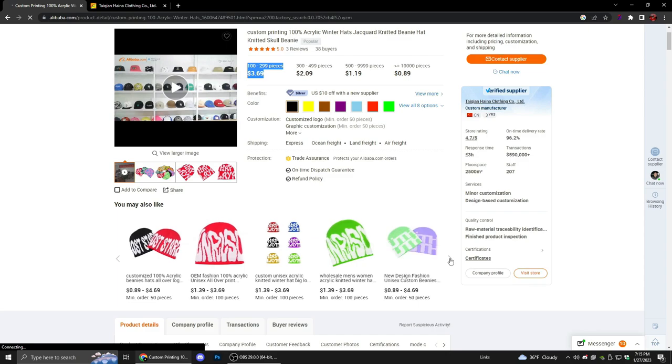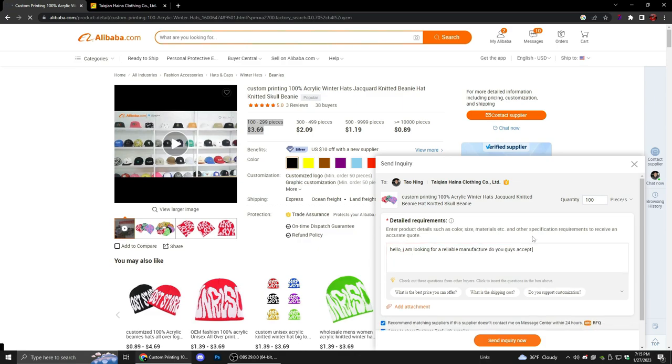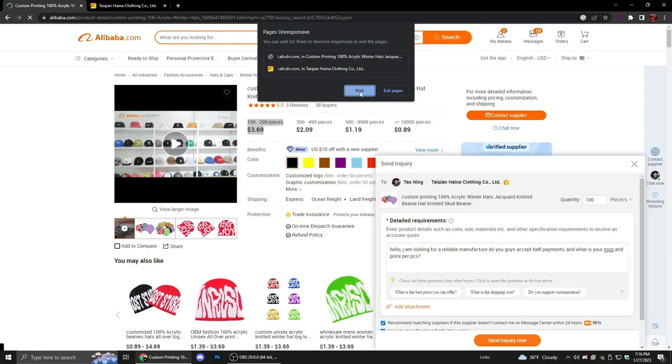You can either click 'Chat Now' or look at the other beanies. You always want to get a sample. Contact the seller and say something like: 'Hello, I am looking for a reliable manufacturer. Do you guys accept samples? Do you guys accept half payments?' — so you pay like 150 now and 150 when it's done. 'What is your MOQ and price per piece?' Basically just send this message to a manufacturer.